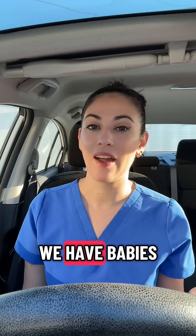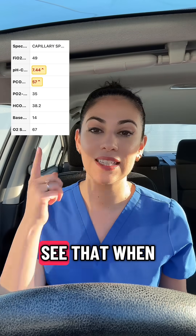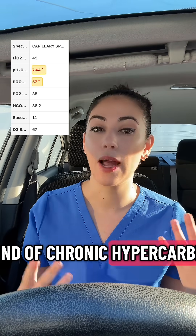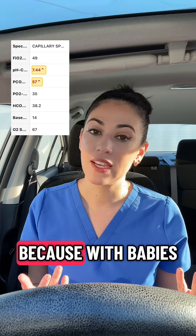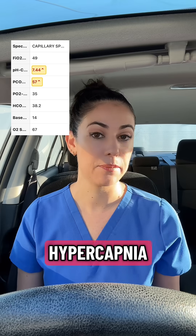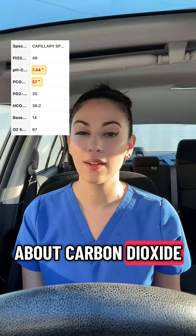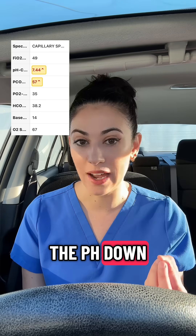So what do we see when we have babies with chronic lung disease and we're interpreting their blood gas? When they have this kind of chronic hypercarbia, or this chronic elevated carbon dioxide — because with babies with respiratory distress syndrome, we allow permissive hypercapnia — you can think about carbon dioxide as an acid, and as an acid, it pulls the pH down.